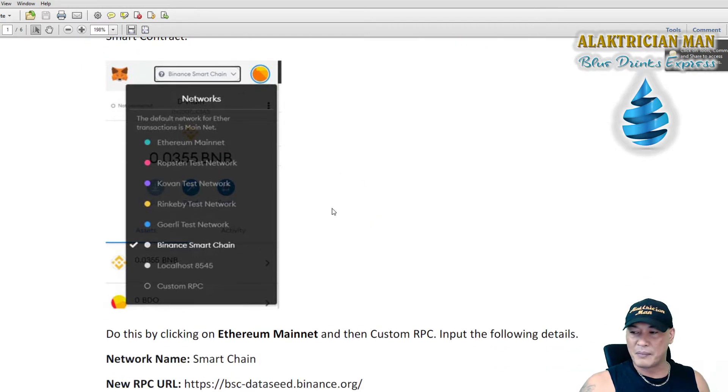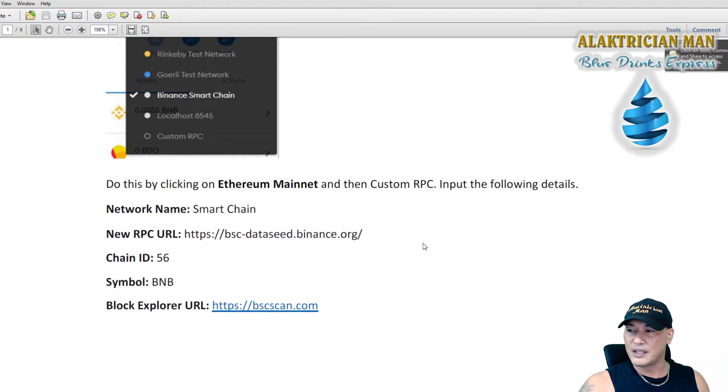When you click on Custom RPC, it's going to ask you for these details: in Network Name put 'Smart Chain'; New RPC URL: https://bsc-dataseed.binance.org/; Chain ID: 56; Symbol: BNB; and Block Explorer URL: https://bscscan.com. You can pause the video and copy that down, or message me — I'll leave a link in the description. You can reach me on Telegram and I can share this and help walk you through it. There's also a link in the description if you want to join my team.